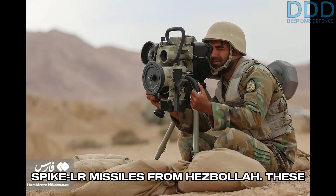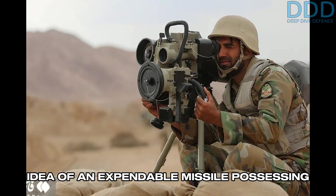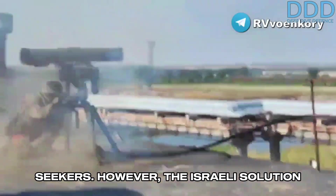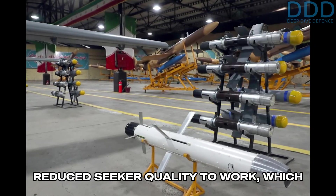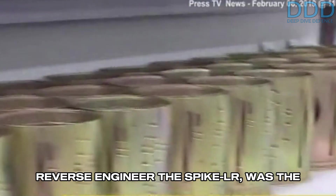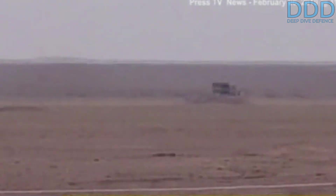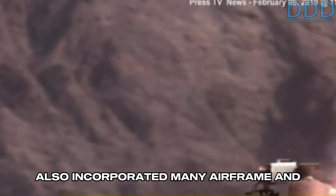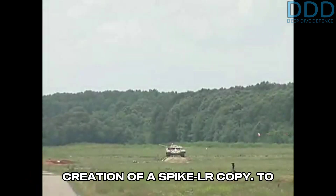When Iran obtained the Spike-LR missiles from Hezbollah, these Israeli design decisions for reduced cost and complexity were highly appealing. The idea of an expendable missile possessing its own seeker was something that both the Iranians and Russians had tried to avoid, focusing instead on developing laser beam-riding missiles without seekers. However, the Israeli solution was attractive to Iran because the fiber-optical link allowed for significantly reduced seeker quality to work, which drastically reduced cost. The second coincidence which motivated Iran to reverse-engineer the Spike-LR was the fact that it was the only other country, besides the United States and Israel, which used TOW technology for its ATGMs. Iran's extensive Tufan family of anti-tank guided missiles were directly based on the U.S. TOW. Since the Spike also incorporated many airframe and design elements of the TOW, the Iranian design team — experienced with the Tufan — certainly welcomed the project for the creation of a Spike-LR copy.